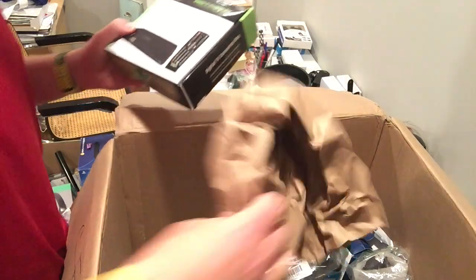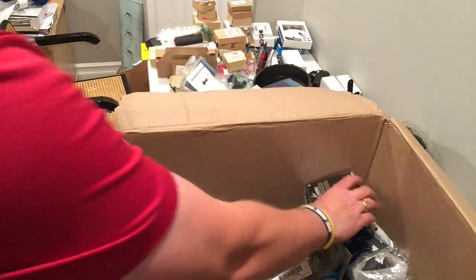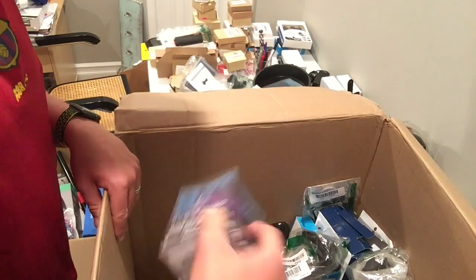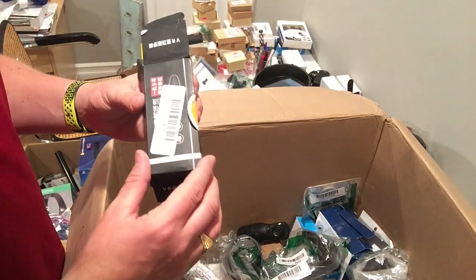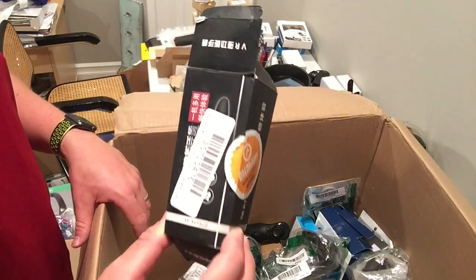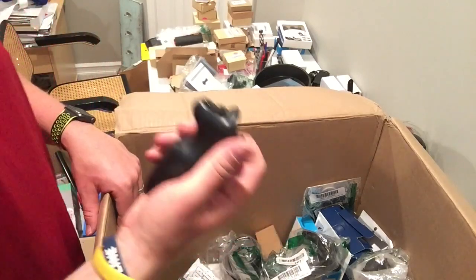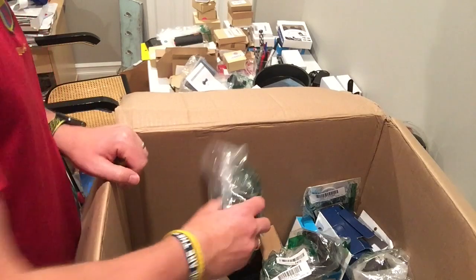I've got some pairs that sell for 20 bucks. Digital TV converter box. Some weird waterproof speaker. Some nunchuck controller that looks knockoff. Here it is — Bluetooth controller. Not worth anything.